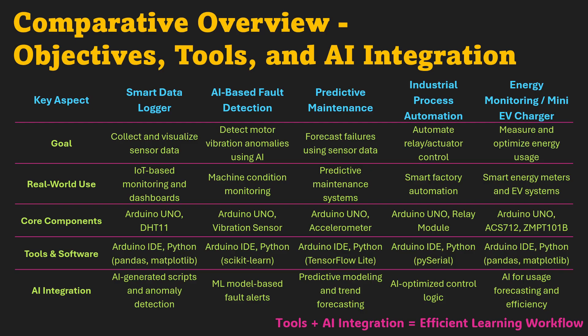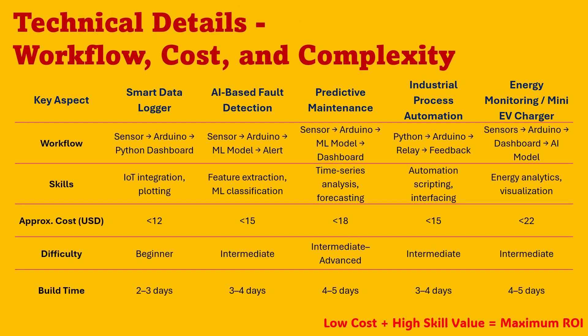The progression is intentional — each project adds a new layer of intelligence and real-world value. That's how you grow from a learner to a professional capable of handling integrated industrial systems. Each project follows a clear logic: data moves from sensors to Arduino, then to Python for analysis, control, or optimization. Costs stay between $12 and $22, while learning outcomes multiply with each step. You start as a beginner with data logging, move through intermediate projects involving AI, and reach advanced topics like automation and predictive analytics. Most builds take less than a week, but the skill growth is exponential.